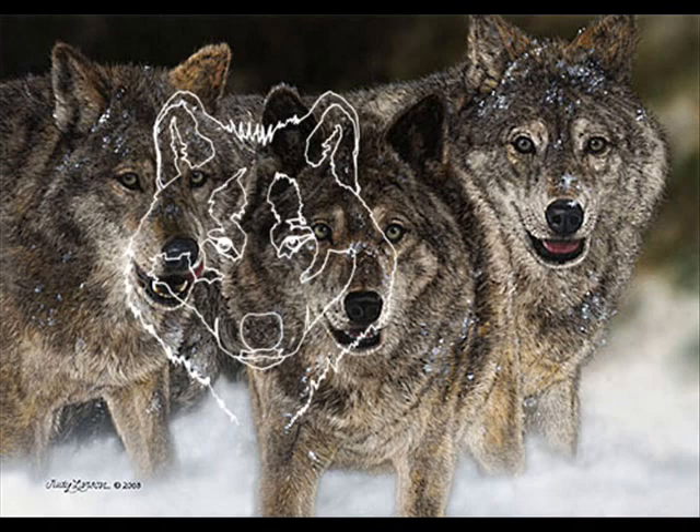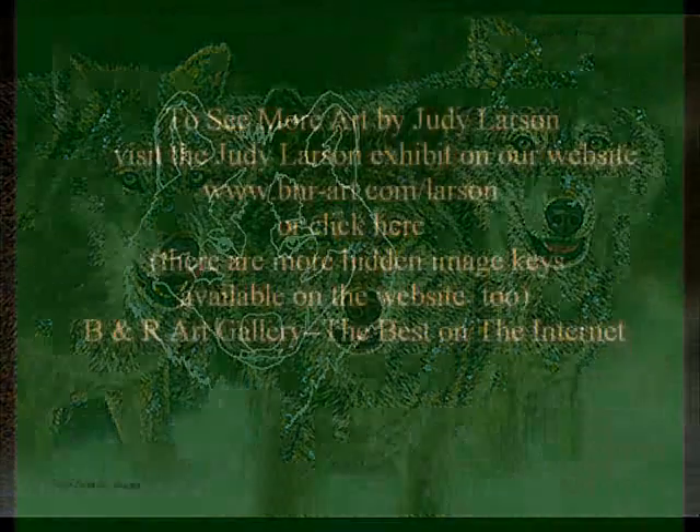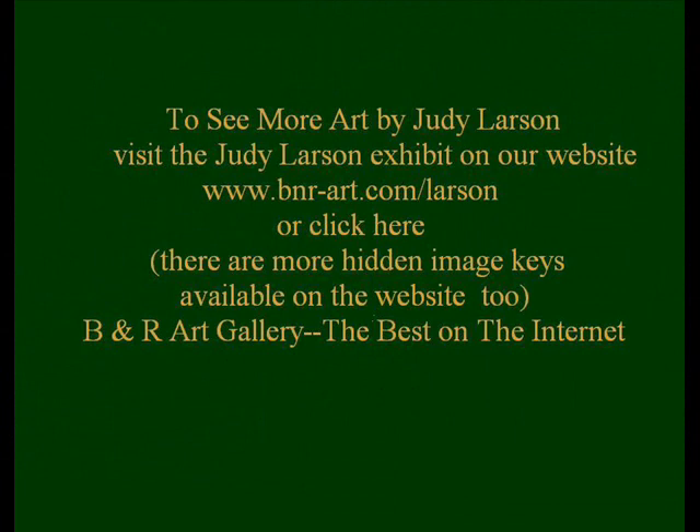To see more hidden images in Judy Larson's artwork, visit our website at www.bnr-art.com. We have more image keys on the website.